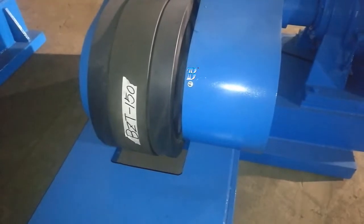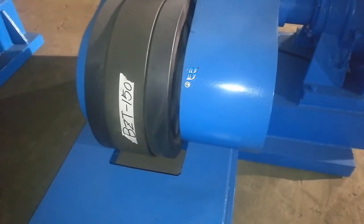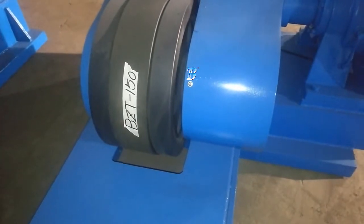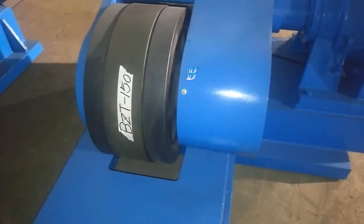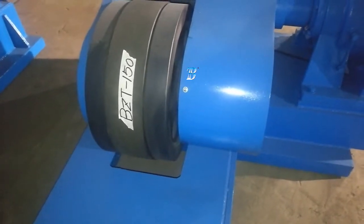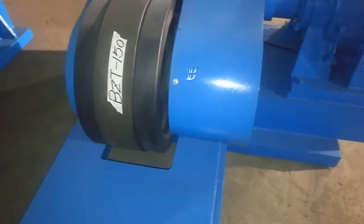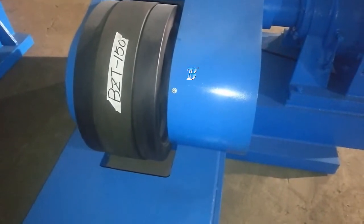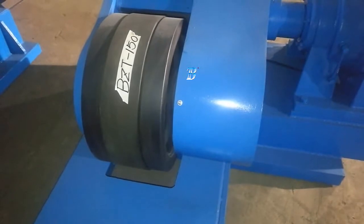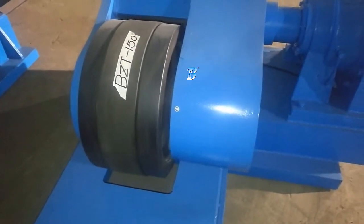The self-aligning rotator has one power unit and one idler unit with a combined load capacity as per the rated load of the set. The vessel or job is supported on four rollers, and due to the self-aligning design, the rollers adjust automatically with respect to job diameter and irrespective of job ovality. Self-aligning design is more suitable for thin vessels.